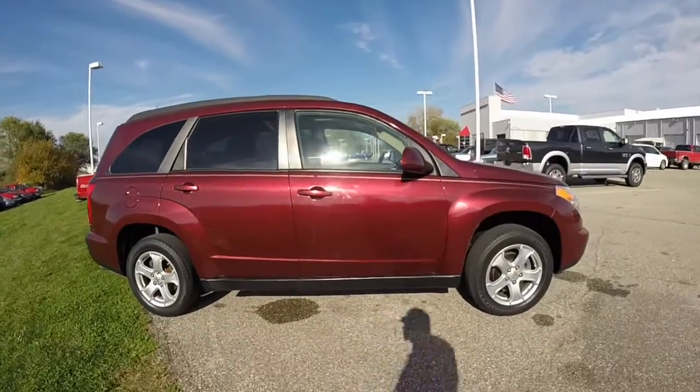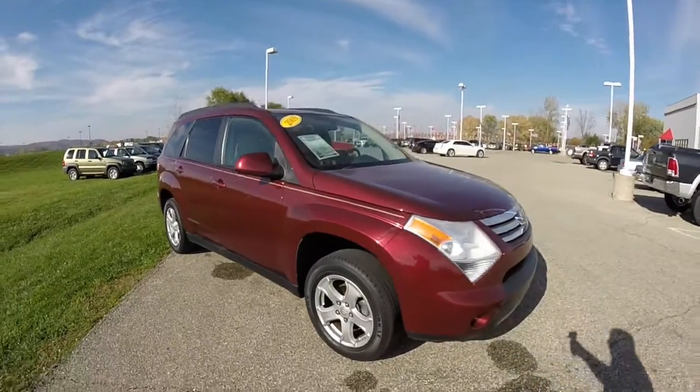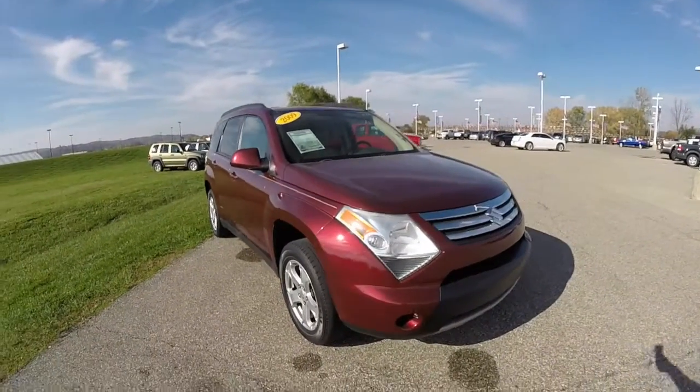It has 17-inch aluminum wheels with Firestone Destination tires. The vehicle is also equipped with keyless remote entry and a sunroof.